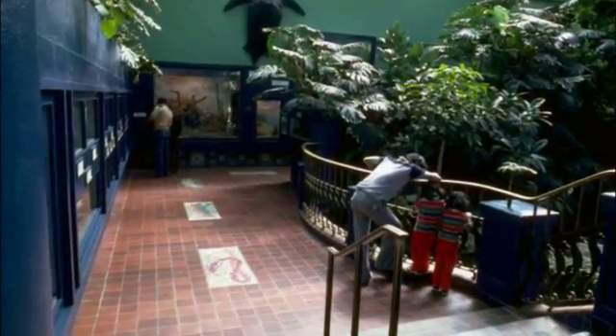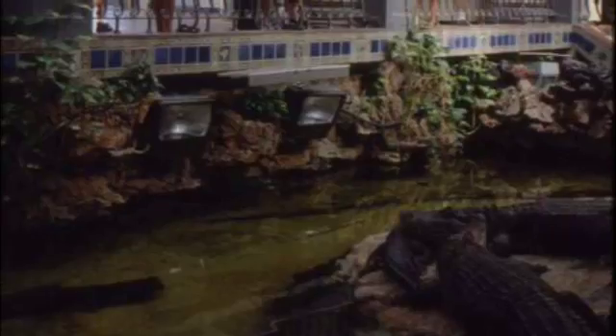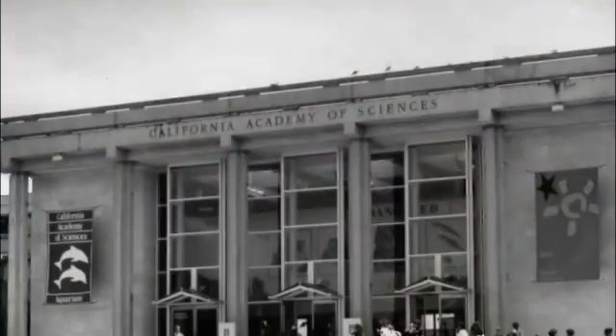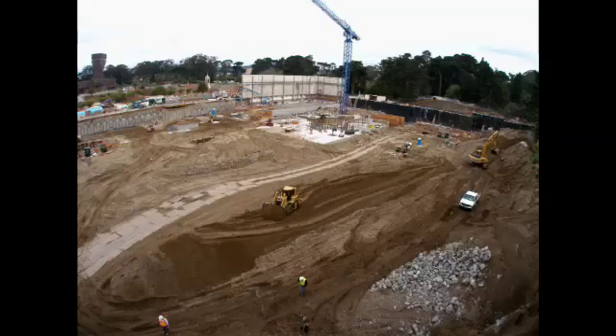The old museum in Golden Gate Park stood for nearly a century, helping teach generations of school children and other visitors about the natural world. But in 1989, the building was hit hard by the Loma Prieta earthquake and needed to be replaced from the ground up.